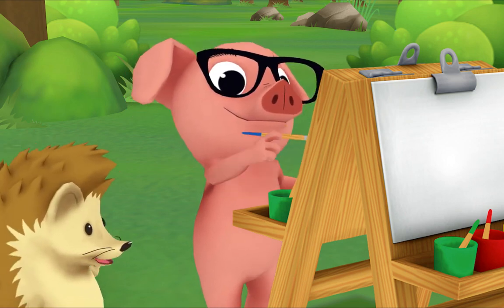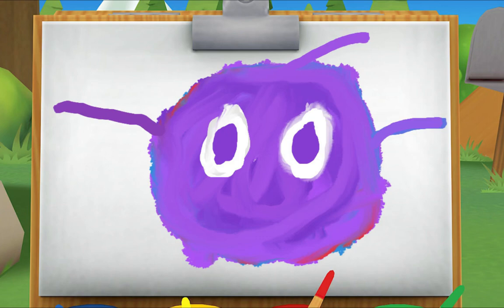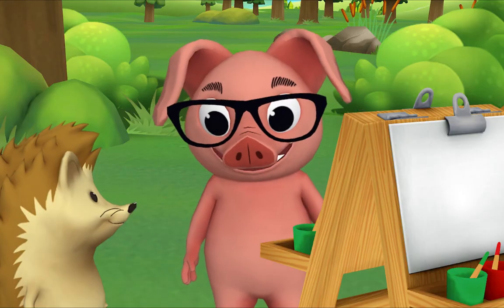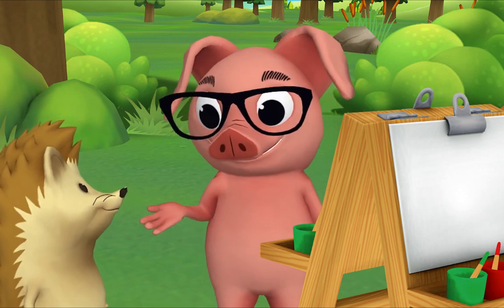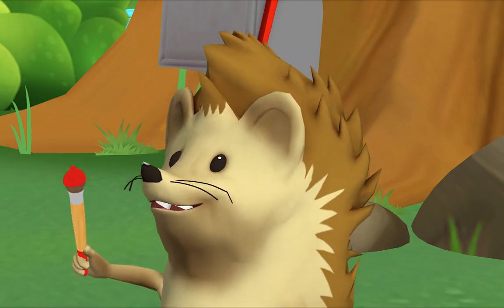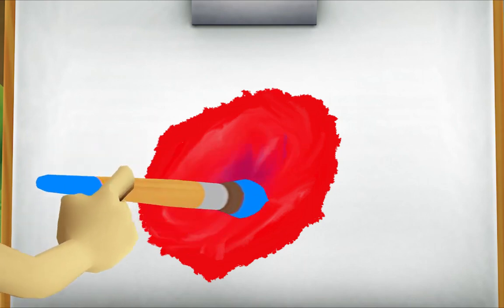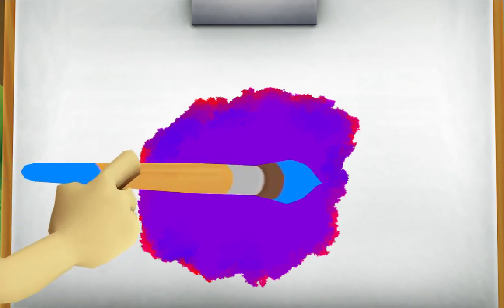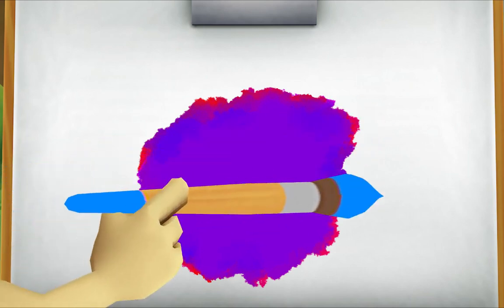Hi Pig, what are you painting? Can you tell what it is? A purple wiggle bug! That's right. Where did you get purple paint? I mixed it myself. Want to see how? Yes please! Okay, first start with some red, then get a little bit of blue and mix it in. Look, it's turning purple! Yeah, you mixed red and blue and made purple!